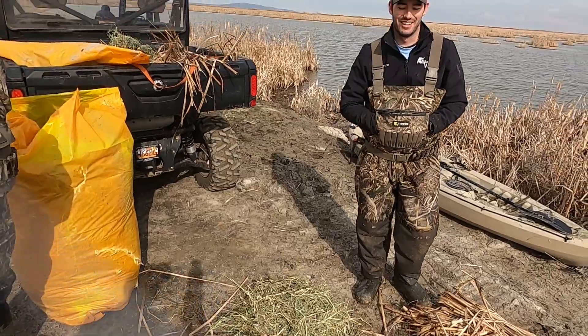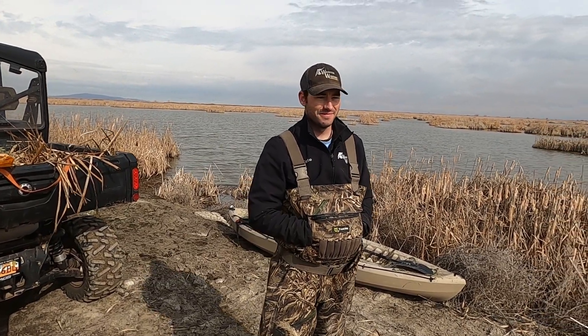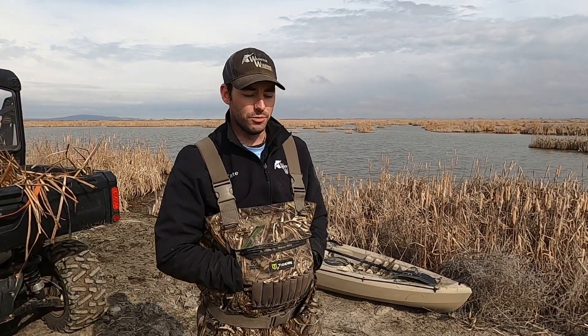Today we're doing something a little different — a completely new structure as part of a research project. This one is for our diving ducks: redheads, canvasbacks, ruddies, and possibly scaup. The Wasatch Widgeons have teamed up with the Utah Division of Wildlife and local managers of some management areas to make this research project happen on the WMA. This is Tate — he's with the Wasatch Widgeons and this is his research project.